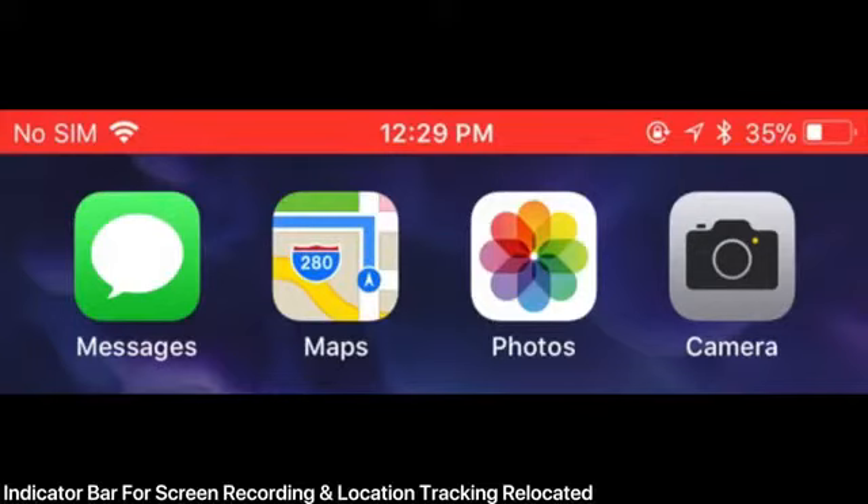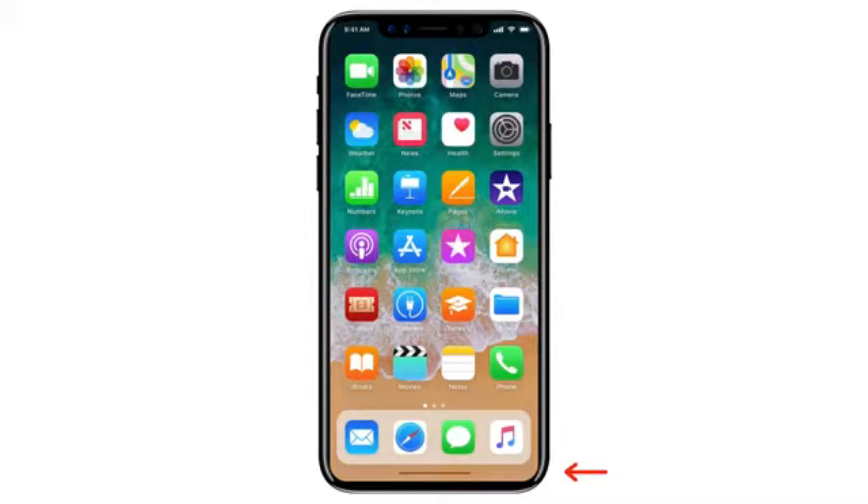That red or blue bar that appears when you're recording your screen or using Google Maps with location tracking — now it'll be presented as a little glyph on the top left instead of taking over the entire status bar. A cool, subtle change.